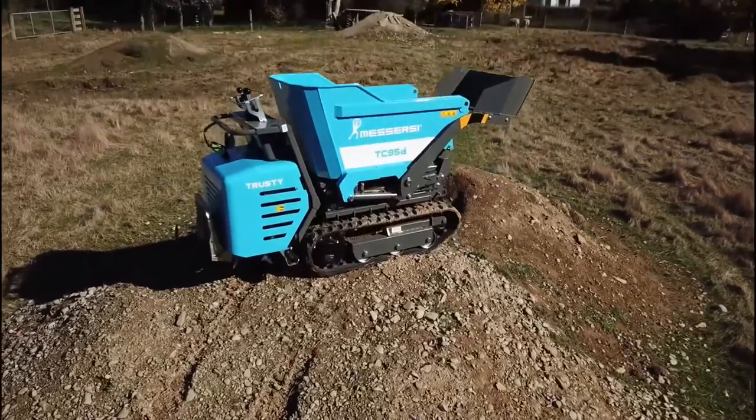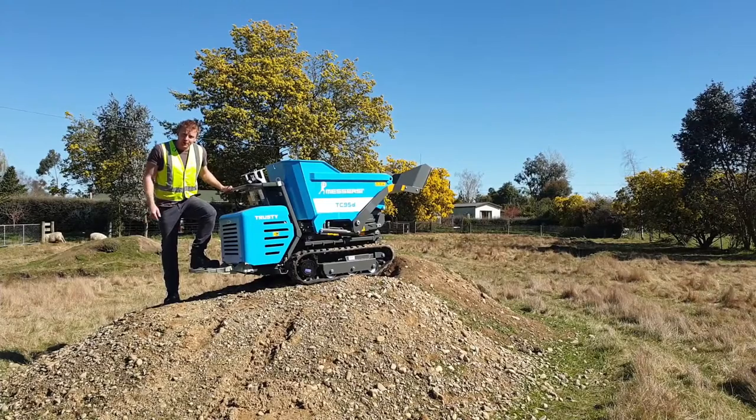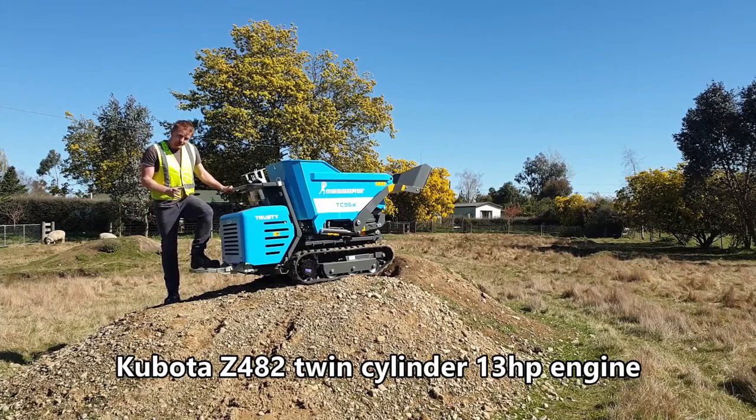Take a look at the Missersi range of tracked dumpers. This is a quick run through of the Missersi TC95D tracked dumper. The machine is driven by Bonfiglioli track drives, has really smooth Italian made hydraulics and a genuine Kubota engine. It's diesel powered and very easy to service.